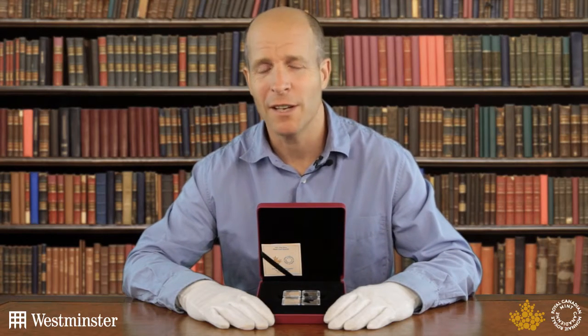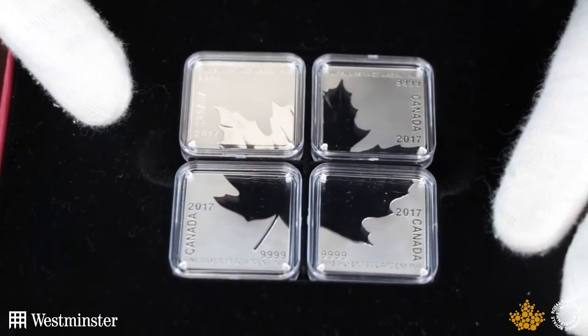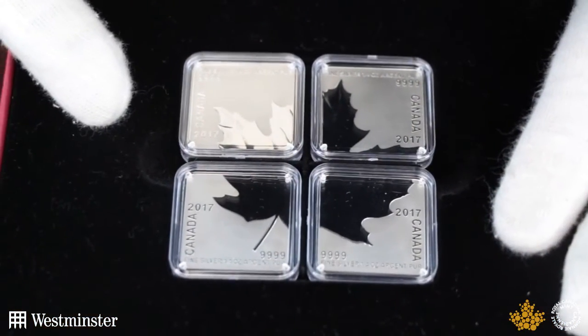The Canadian Mint has a reputation for innovation and quality, and this brand new set which they've recently released is no exception to that. It's called a quartet and it's a brand new format of coins which has never been released before. You can see there's actually four individual $3 silver coins.